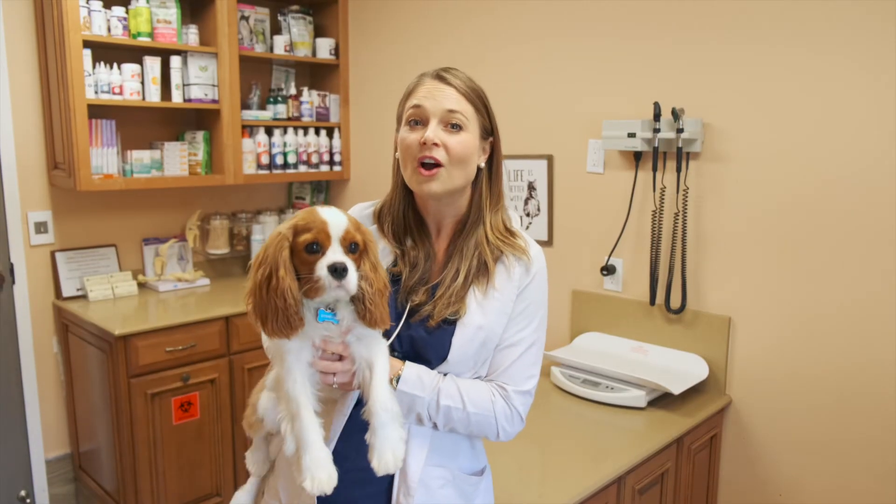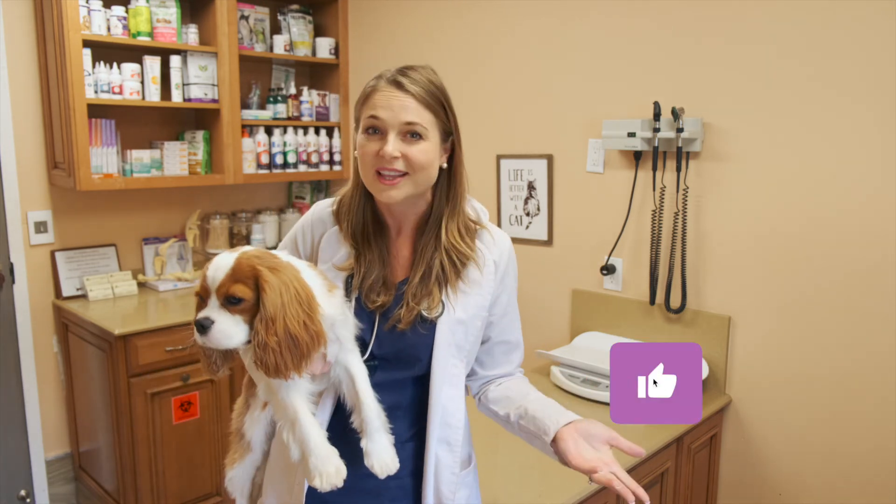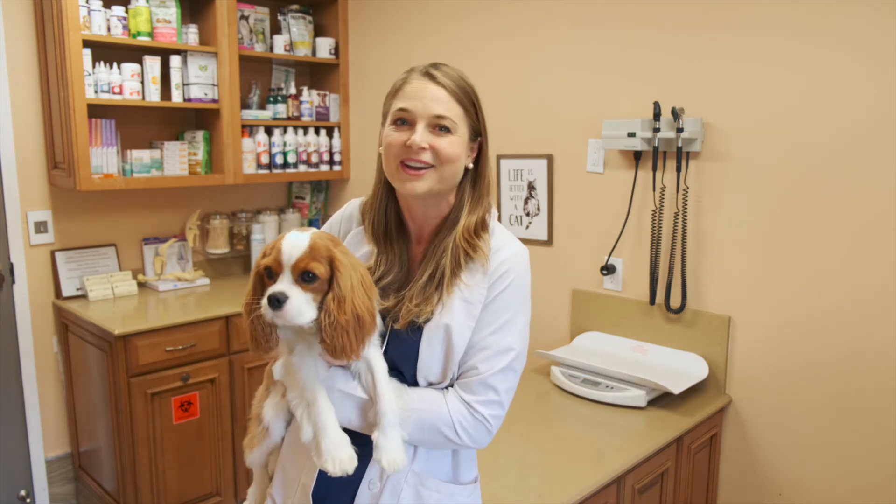If your dog is scooting a lot or licking at their bum, make sure to go to your veterinarian to have them check everything out. And like usual, hit that subscribe button, hit the thumbs up to help this video circulate to more pet parents like you. I hope to see you back here for some more veterinary videos.